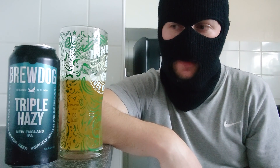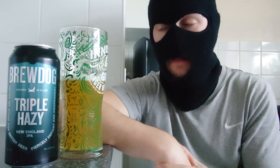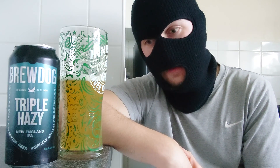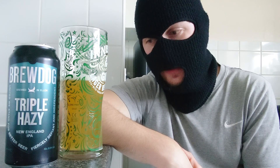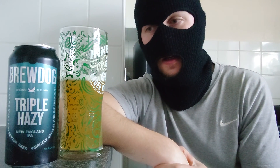The head doesn't really do much. If you really work it you'll get a little fuzz, but that's about it. It leaves you with a lovely juicy aftertaste of just juicy fruits, citrusy kind of region.